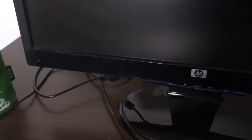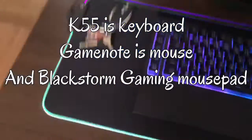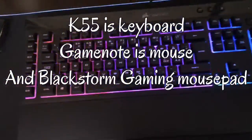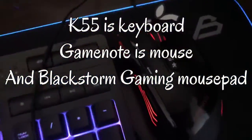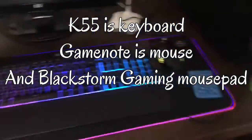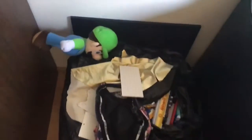I'm definitely getting a tripod. This is the HP S2031A monitor. This is my light mouse pad — I did a video on it. This is the light keyboard and the light mouse, so these are all RGB. And also there's this Lego thing with Luigi.